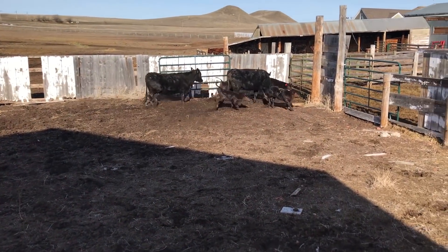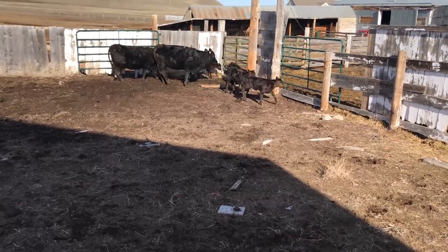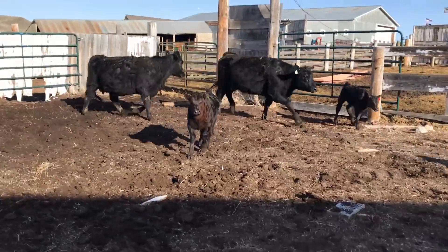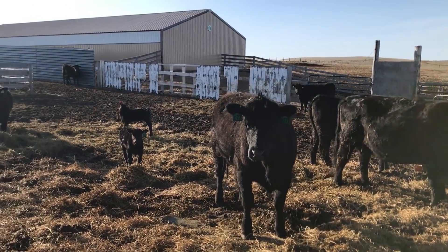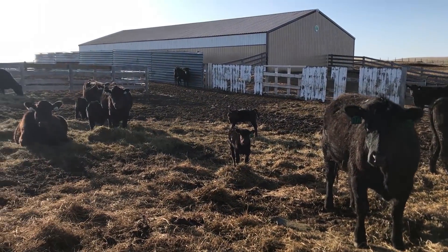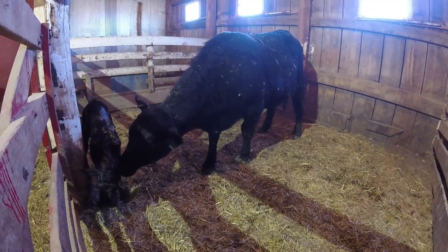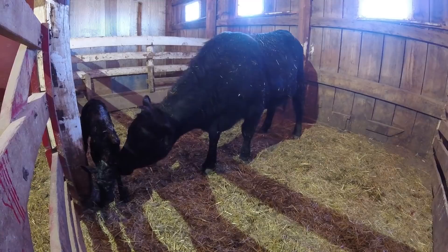Heifers are first-time moms and they require quite a bit of monitoring during the month or so that they have been calving. They are inexperienced in the process and sometimes they don't even know that they have had a calf, and that's why we keep a really close eye on them. We have to make sure that they accept their calves, that they can take care of them, and that they are able to have them safely in the first place.